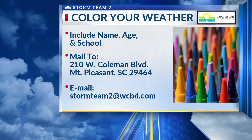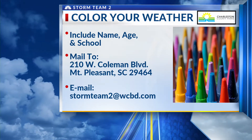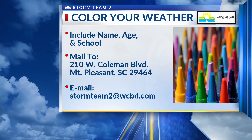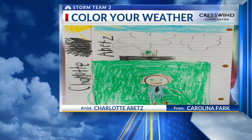Hey kids, make sure you send us your weather pictures to 210 West Coleman Boulevard, Mount Pleasant 29464. If you're an art teacher in the local area, have your kids draw us pictures and send them on in as well. Or you can email stormteam2 at wcbd.com. Charlotte Abetz from Carolina Park Elementary School, you're our Weather Artist of the Day.